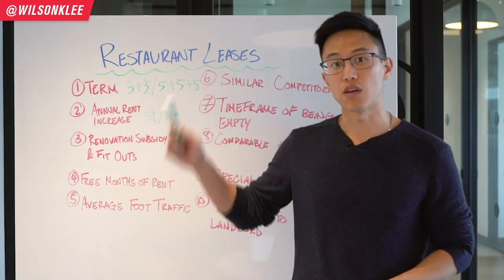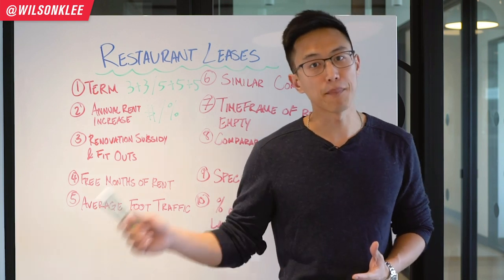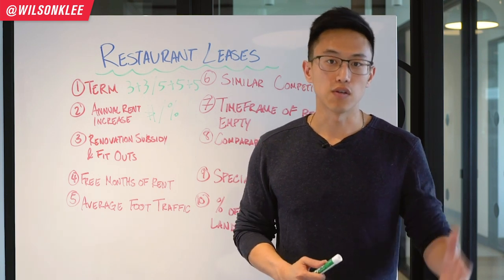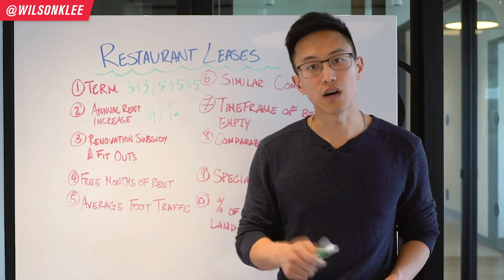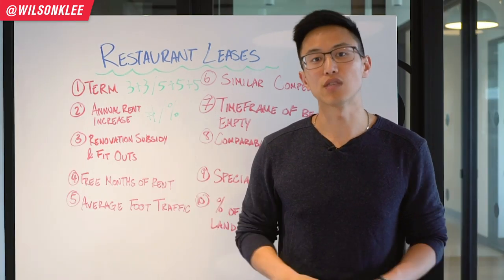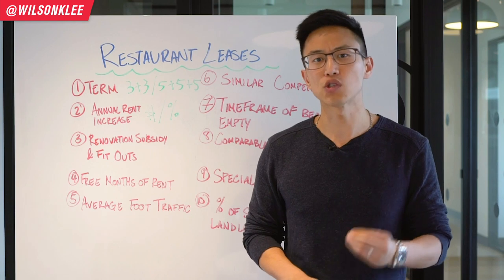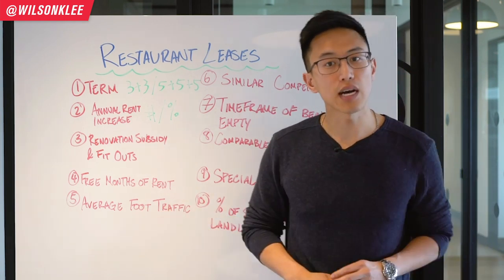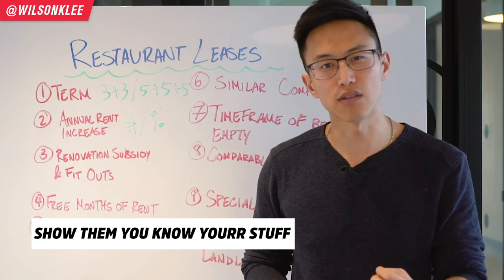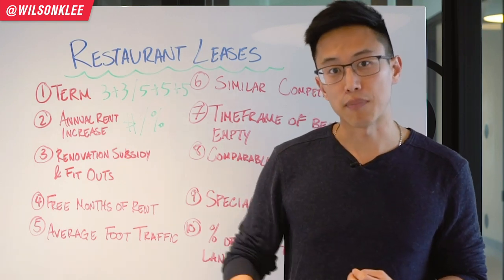The fifth thing to notice in your restaurant lease is the average foot traffic within your area — basically how many people are walking by on a daily or monthly basis. It's a statistic that a lot of units may have, though it's not a deal-breaker if your landlord doesn't have it, because you can gauge it yourself with a clicker and count how many people walk by. The reason to ask for it is that it allows you to show up in front of your landlord as a professional who knows the key metrics to compare apples with apples.